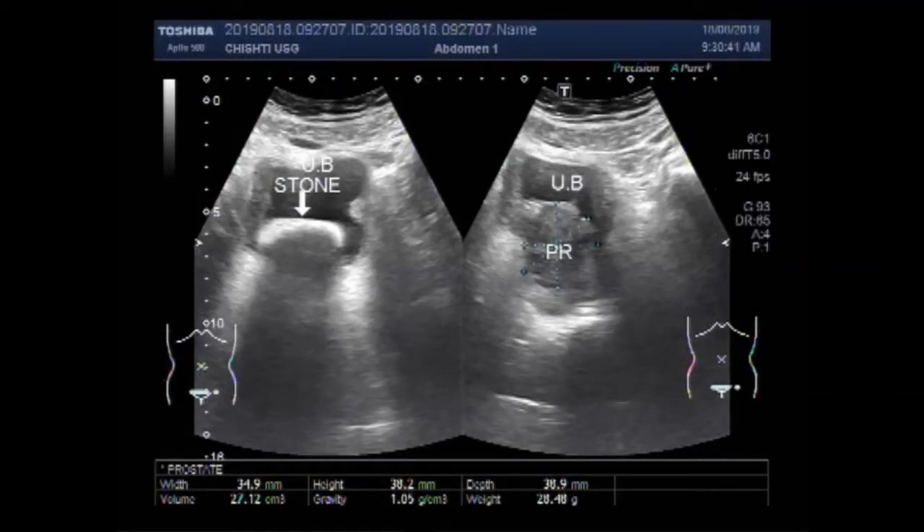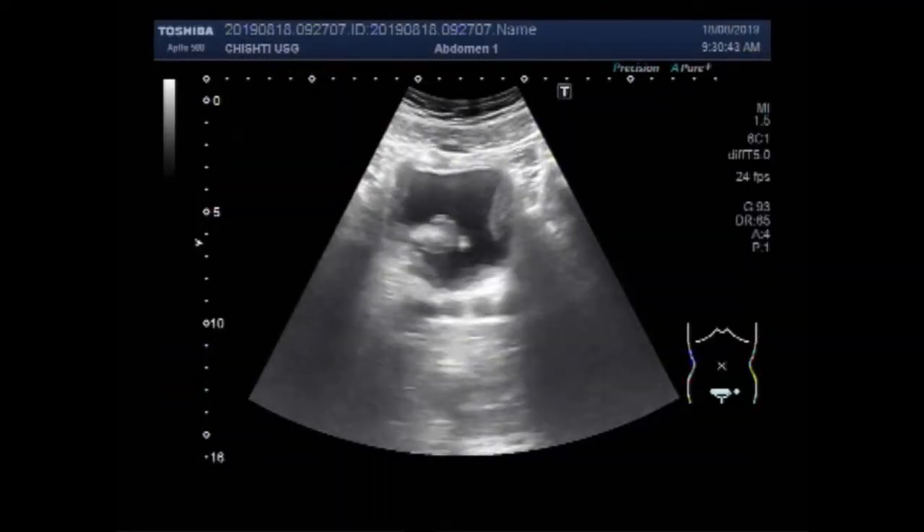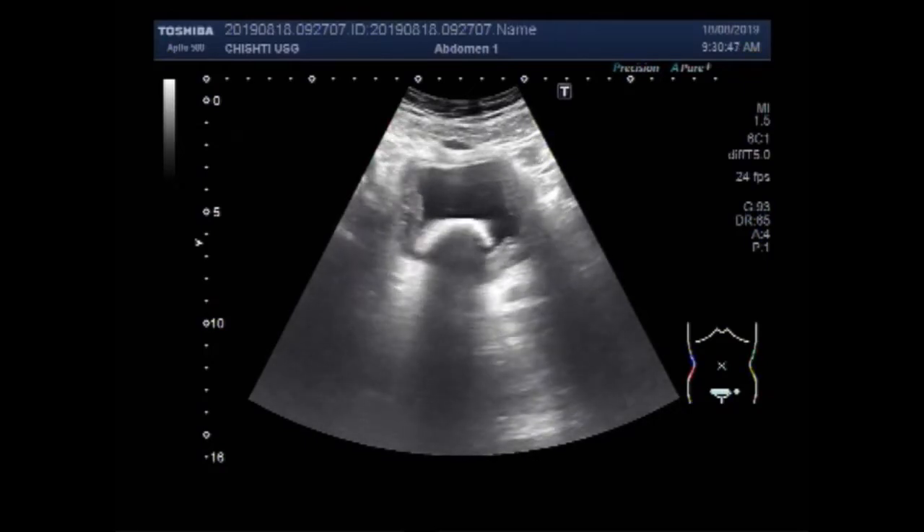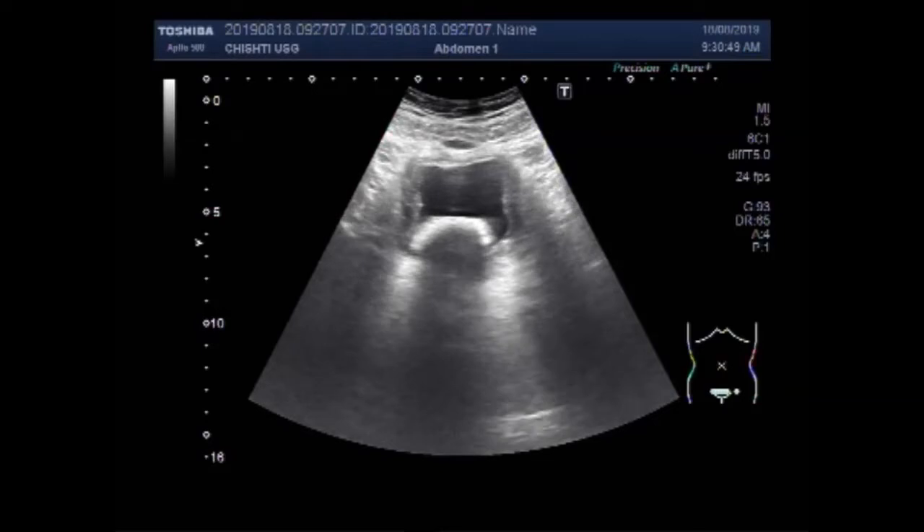Dear viewers, I hope you are all fine. This ultrasound video shows a large vesicle stone with benign prostatic hypertrophy.